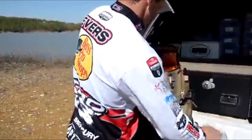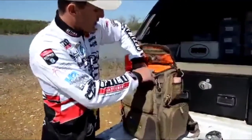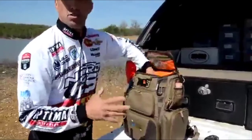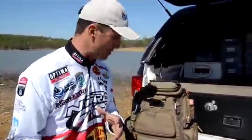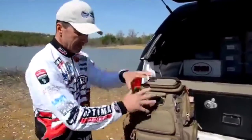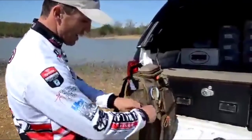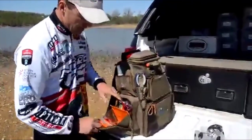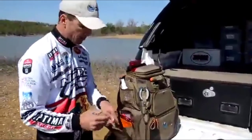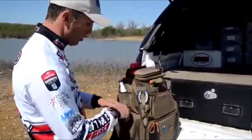The sturdy, functional tackle backpack is a versatile choice for gear storage. It can hold up to six medium-sized 3600 trays and four additional 3500 trays, plus its multitude of zippered compartments and mesh pockets ensure you can pack all your favorite tackle, lures, reels, and more. The large upper storage area also comes with a removable divider — simply remove it to maximize interior storage capacity for larger items.